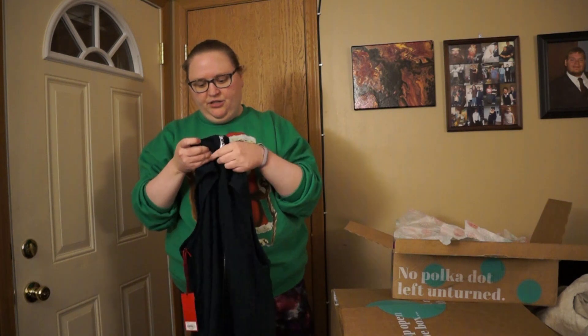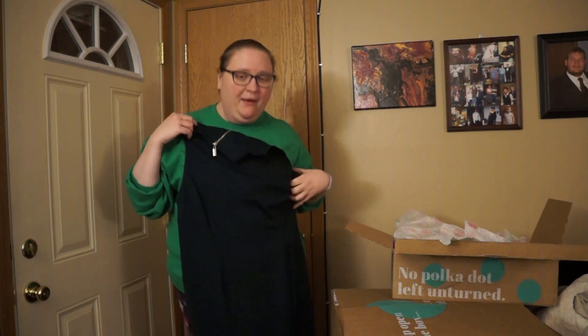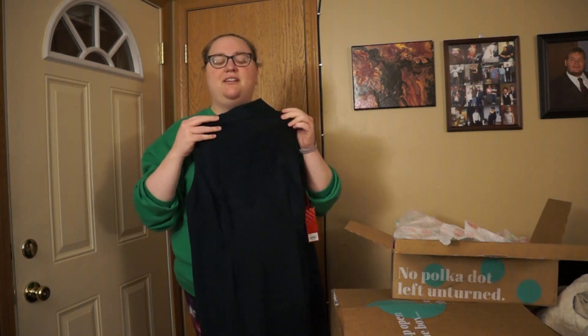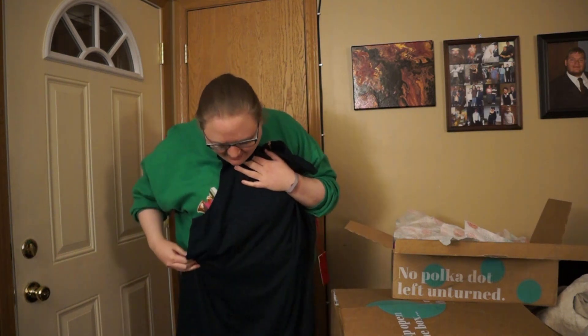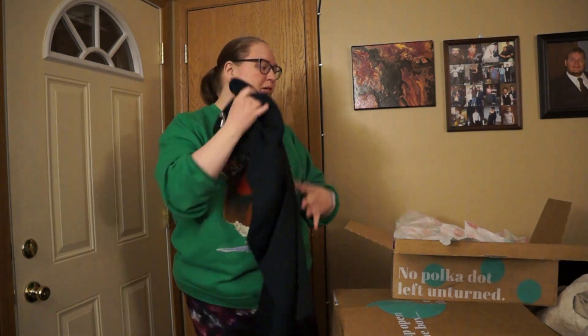Looks like a dress — Jennifer Lopez, size 18, new with tags. Super cute but again sleeveless, not for me. I really like the color though. The style is a little plain but you could dress this up. Could be something for a holiday party.